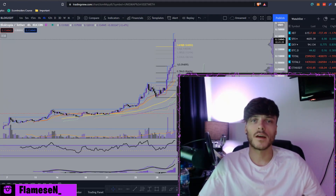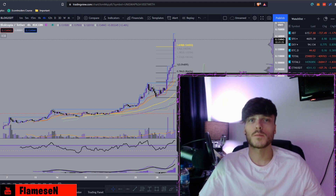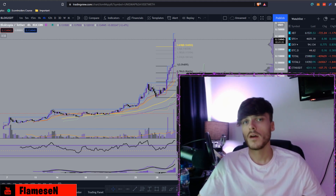What's going on guys, Flames here, and today I'll be bringing you a brand new video. I'll be doing a price analysis and price prediction on BLOK, or Blocktopia.